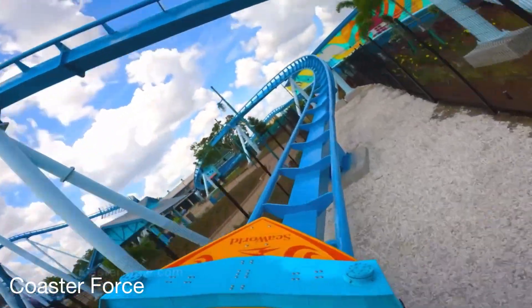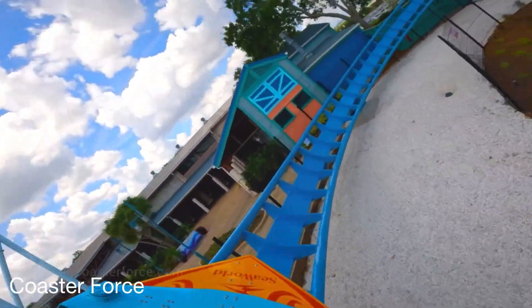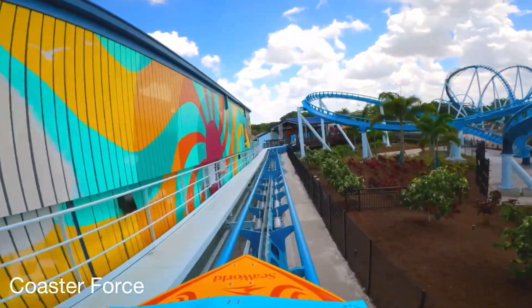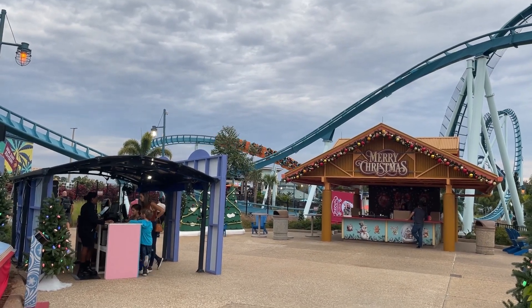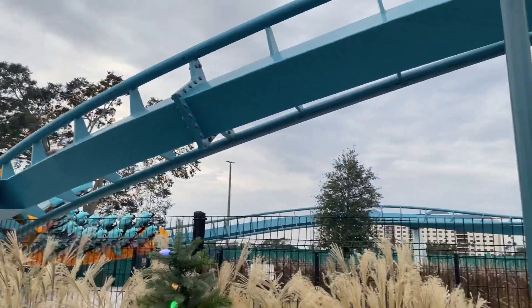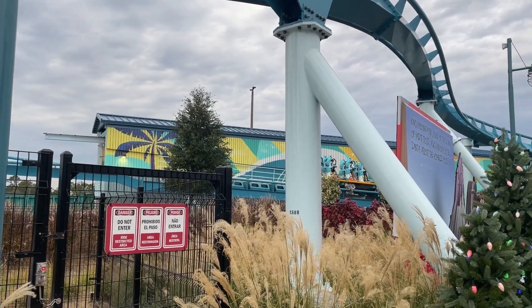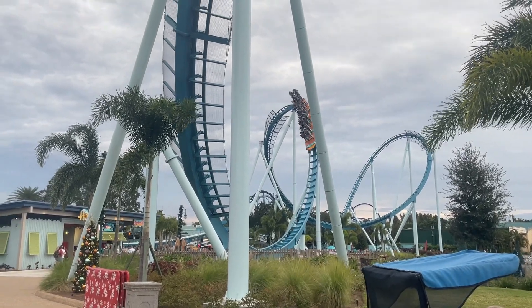Should you take time out of your day to ride Pipeline Surf Coaster when you visit SeaWorld Orlando? Absolutely. It's a super unique coaster and I really like the experience, and I think you will too. If you want to find out why the B&M surf coaster is about to become really popular, click the video on your screen right now. This video will tell you exactly why the B&M surf coaster may be popping up at your home park. Without further ado, have a Merry Christmas, Happy New Year, and thank you guys for watching — I'll see you all in the next one.